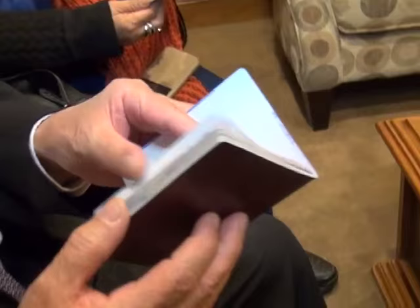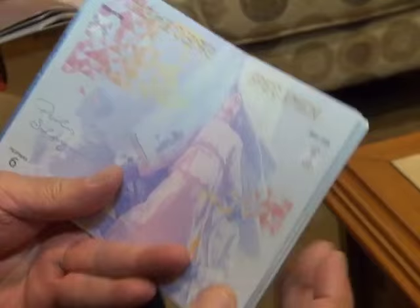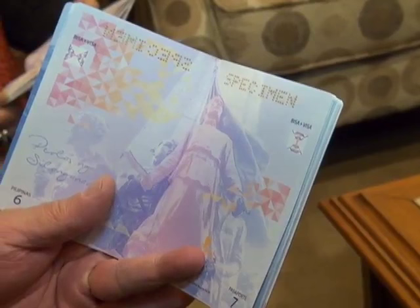In every page of the passport, you will notice that there will be designs. These designs are meant to be a security feature as well, but will also have some educational objective. There will be lines and colors and combinations that I cannot even tell you because that's part of the security.